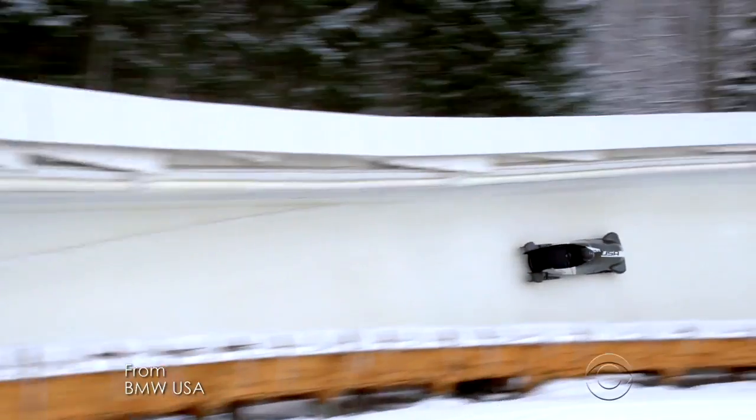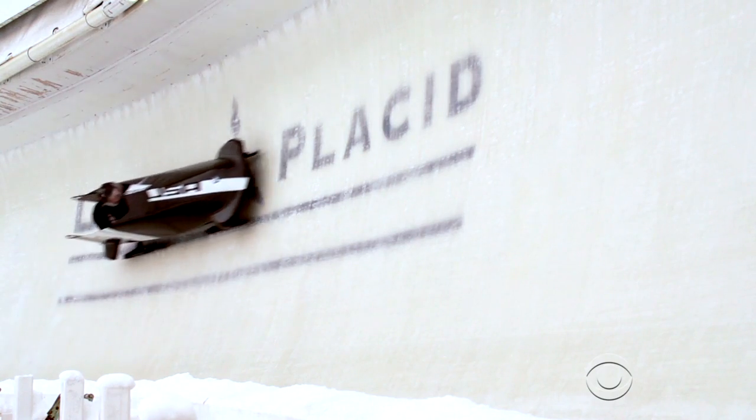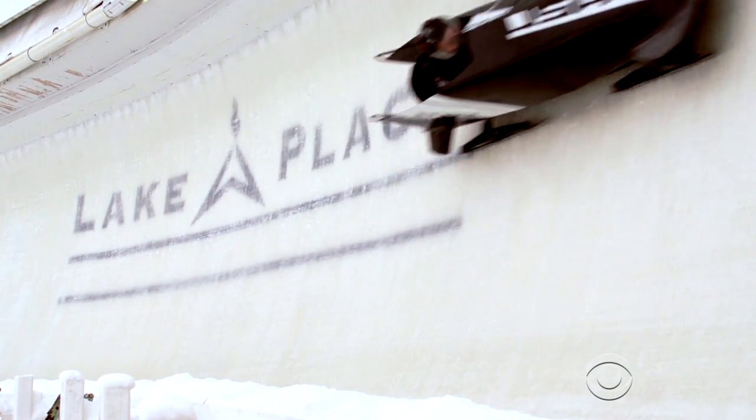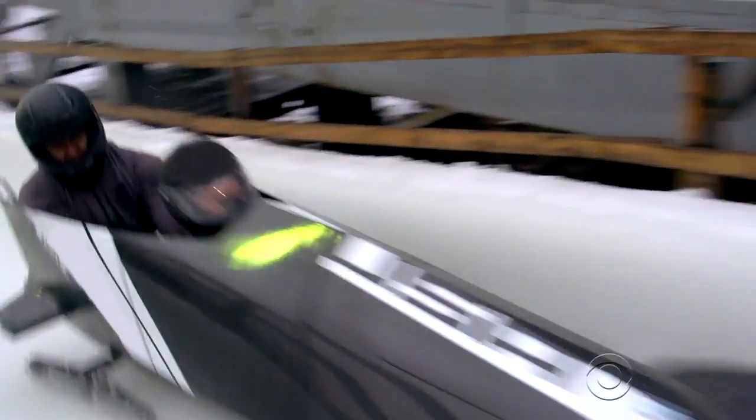No American has won a medal in the two-person bobsled since 1952, so this year they overhauled it. U.S. athletes enlisted engineers from car company BMW. They shed 15 pounds from the frame and made the sled more aerodynamic. They actually redistributed the weight in the bobsled to lower its center of gravity, which also made it faster.